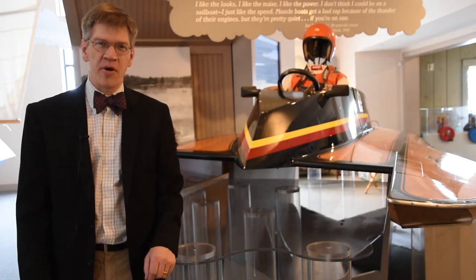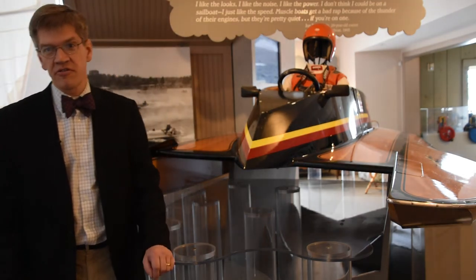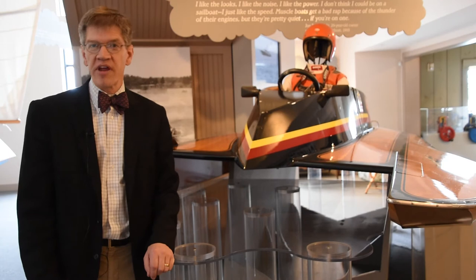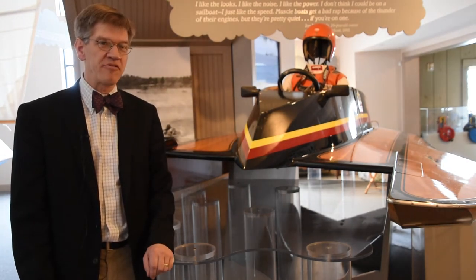Hi, I'm Pete Lesher. I'm Chief Curator for the Chesapeake Bay Maritime Museum, and welcome to Chesapeake Treasure. This week I'm introducing you to a hydroplane, a racing boat in our collection that's exhibited in our At Play on the Bay Exhibition building.